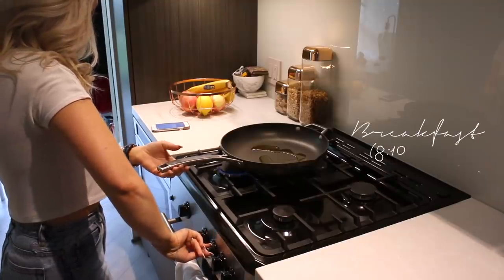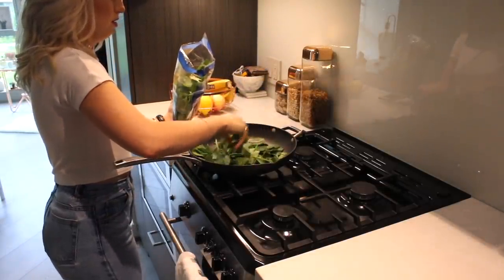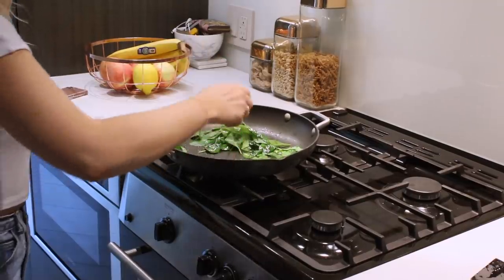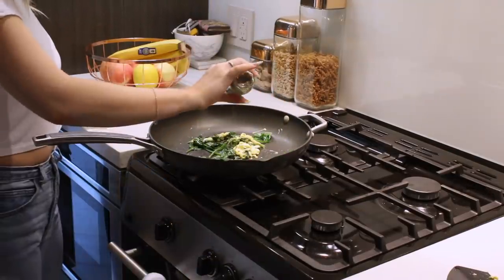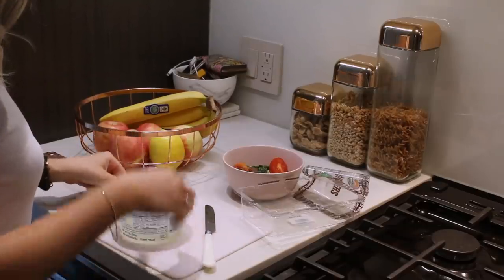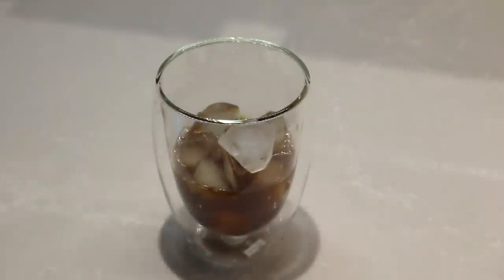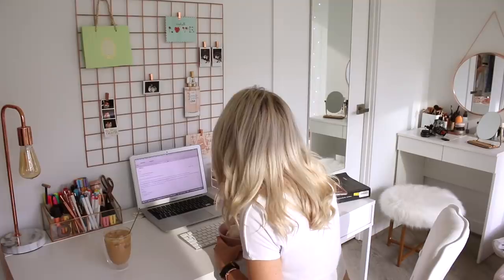After getting ready I usually get super hungry so it's time for some breakfast. I've been really trying to eat more healthily and eat more protein. As a vegetarian sometimes it can be quite hard to eat enough protein, so today I decided to make some spinach together with eggs, and I also added some tomatoes and mozzarella. And then I also like to make iced coffee because I'm obsessed with coffee — I always make it with vanilla almond milk, some coffee and ice cubes.